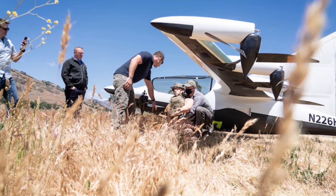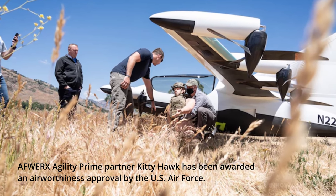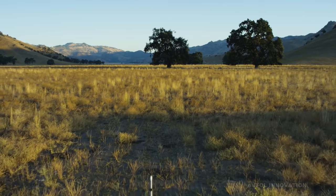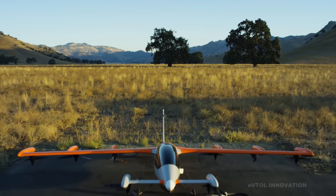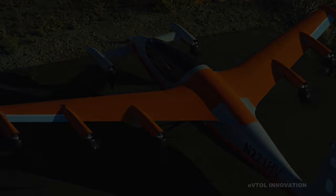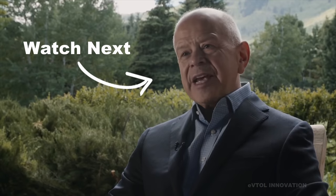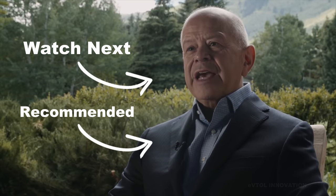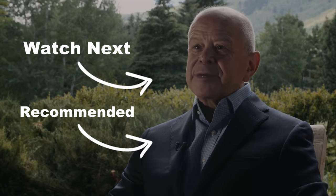Kitty Hawk was recently awarded an airworthiness approval by the US Air Force, and now enters the next phase of flight tests to explore the attributes of Heaviside and its potential utility for both military and commercial use cases. The same billionaire is behind both the Heaviside and Black Fly projects, and a more in-depth analysis of Opener's Black Fly design is available in a separate video.